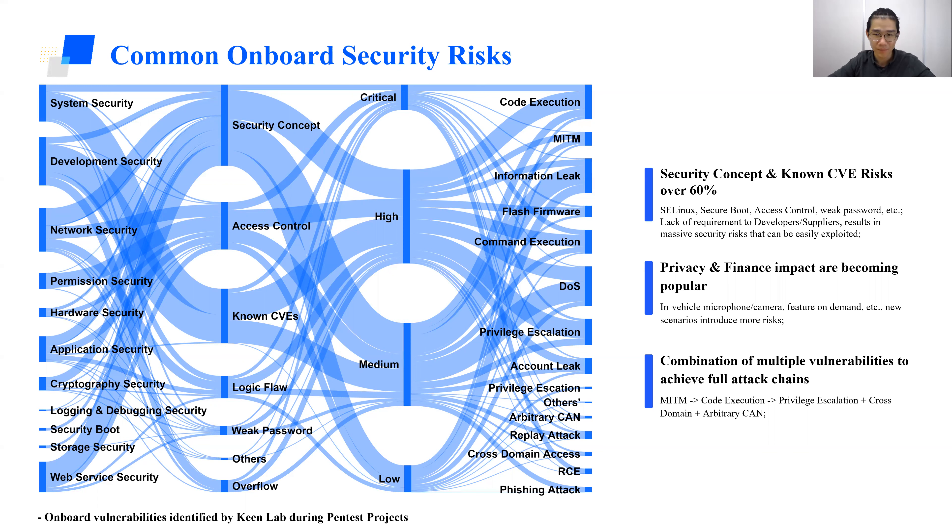Also, of course, weak passwords — we see many head units and T-boxes using weak passwords or even no password. When we report these vulnerabilities to OEMs, the reason they exist is because there are no requirements — no requirements to suppliers, no requirements to developers — which results in these security risks being easily exploited.